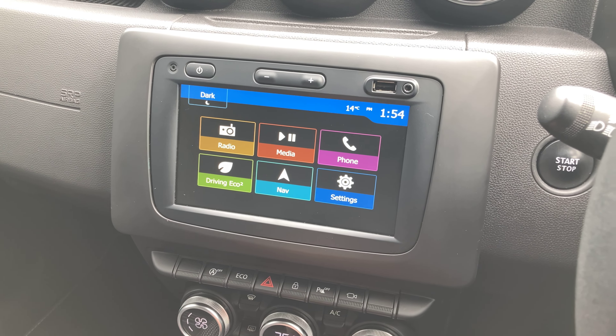We've got the exact same seat upholstery back here, with loads of headroom and loads of legroom. The Dacia floor mats are fitted down below as well.